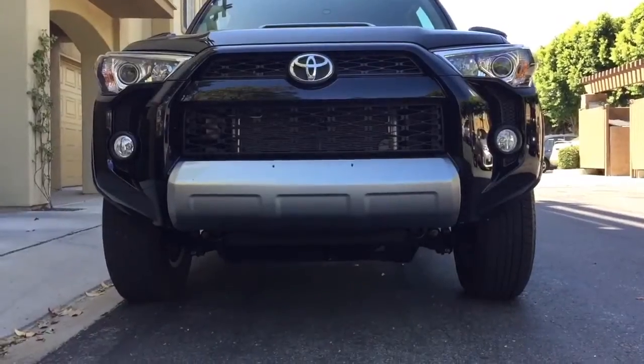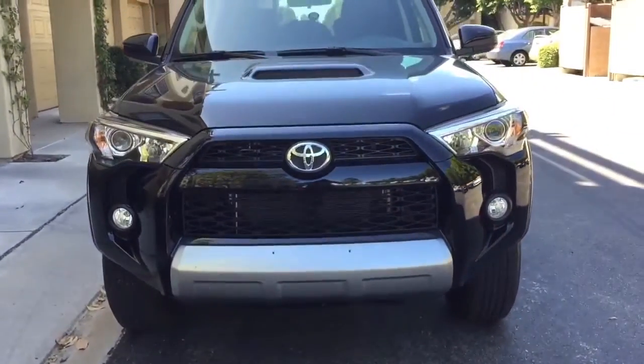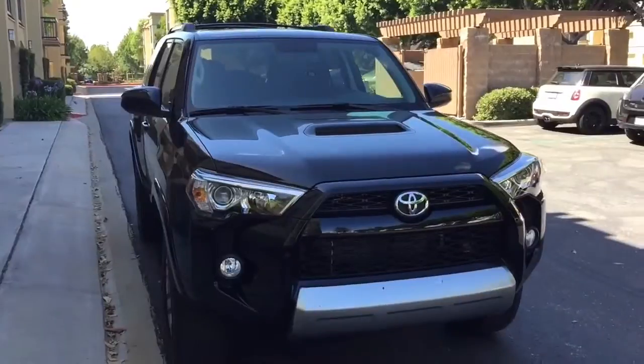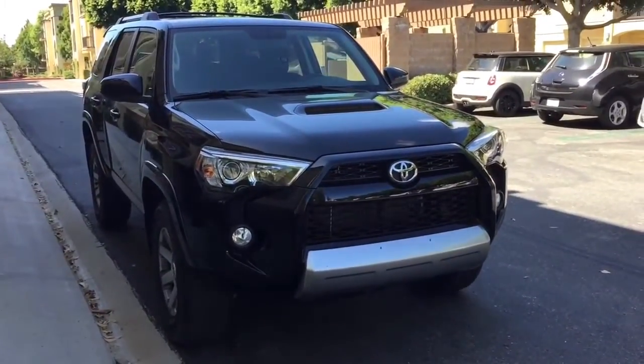Hey guys, I'm going to do a quick review of my 2016 Toyota 4Runner Trail Edition. I'll just jump right into it. We'll talk first about the quality of the ride since we're on the freeway, and you probably see this shaking a little bit. One thing you'll want to know right off the bat is that this is a body-on-frame SUV.